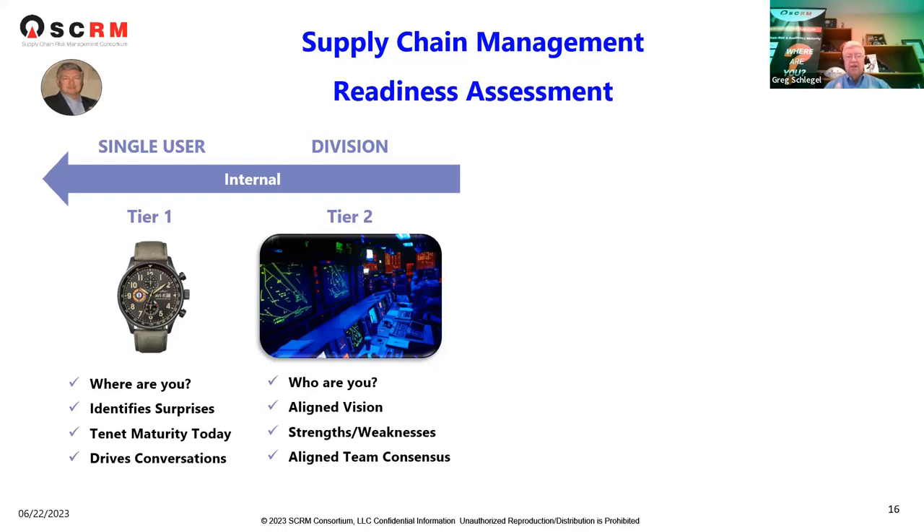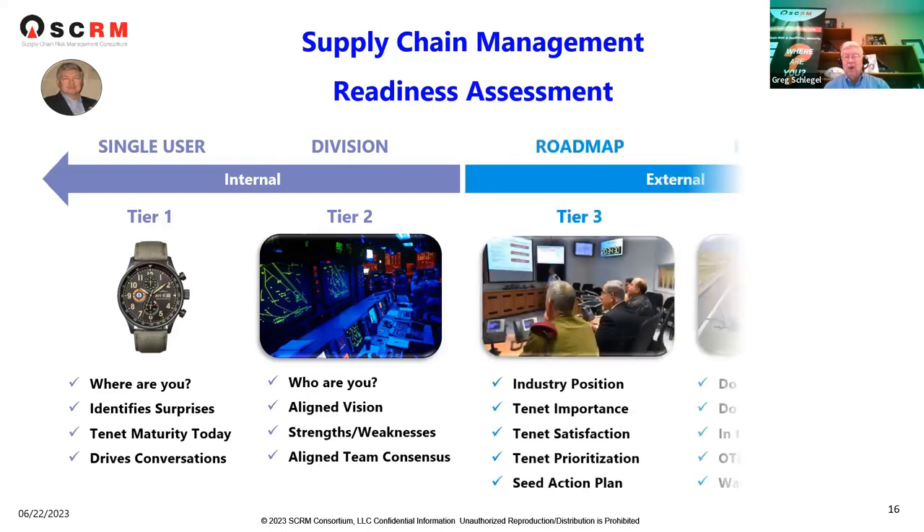Tier two — you can consider a group approach, taking a division or a plant with multiple disciplines and departments collectively giving a consensus answer. When you go through tier two, you get your as-is position, an aligned vision from team consensus, and an identification of strengths and weaknesses — strategic, tactical, and operational — across the 13 tenets. You get an aligned team consensus of that division, plant, or product line.